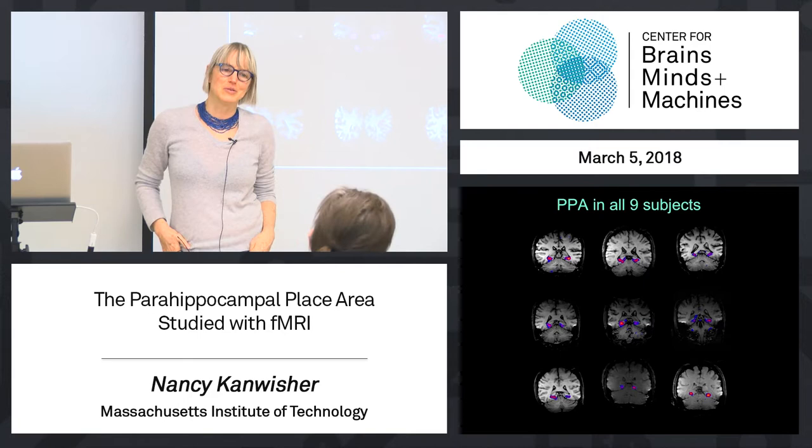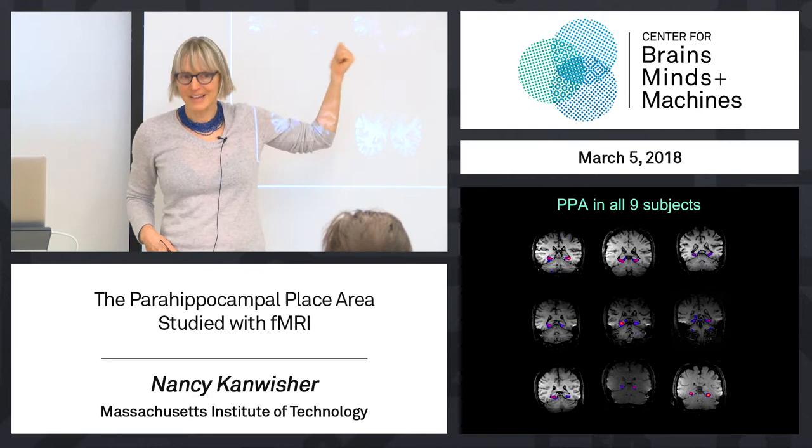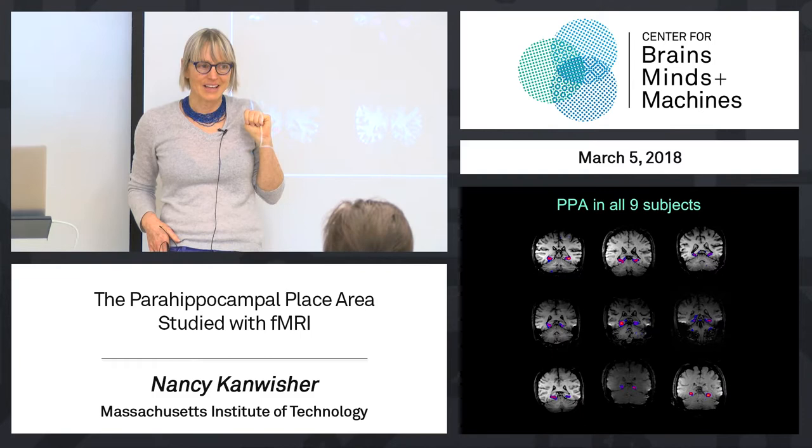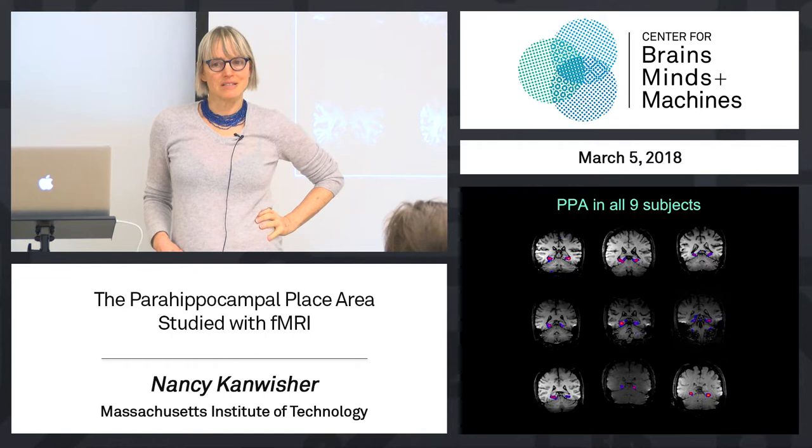I mentioned this briefly on the first day of class when I told you the story of Bob. Part of what was so eerie to me personally about Bob's deficit is that 15 to 20 years before that happened, we had found this region of the brain that seems to be involved in some aspect of navigation. And I already had a hunch about what might be going on with Bob, and that I should have known this years before he ended up in an emergency room.